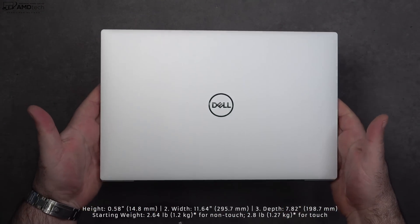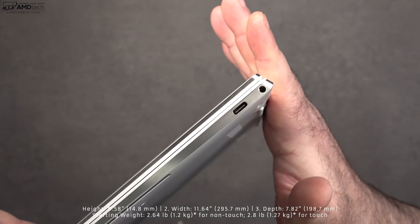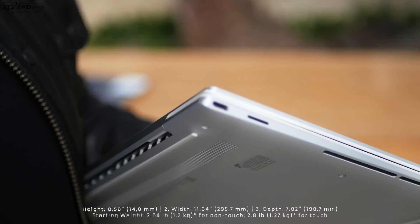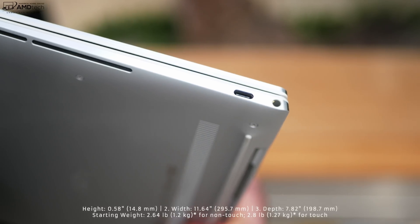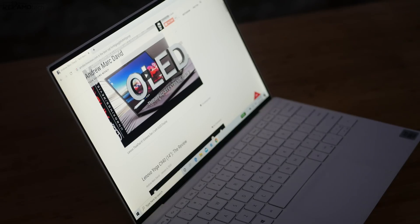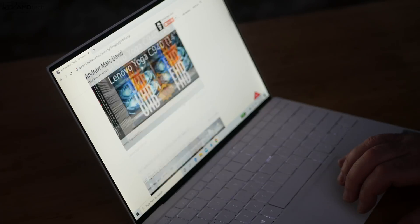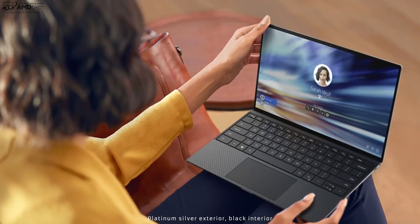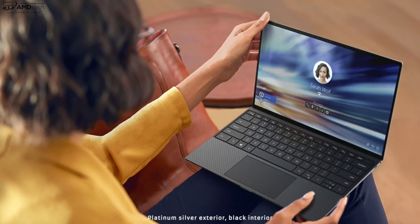Just like the 9300, this has the same exterior and the same weight — 2.64 pounds or 1.2 kilograms for the non-touch model, or 2.8 pounds or 1.27 kilograms for the touch model, which I have here. This is thin, light, sleek, and super premium. I absolutely love the design of the XPS 13. For those that prefer the platinum with the silver exterior and black interior with carbon fiber, that's an option as well.